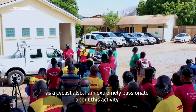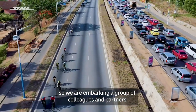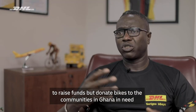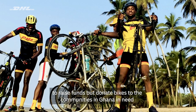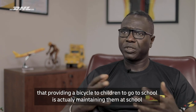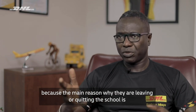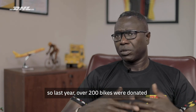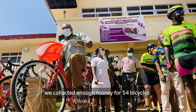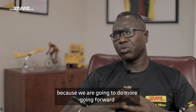As a cyclist, I'm extremely passionate about this activity, but I'm also adding a purpose to it. We are embarking with a group of colleagues and partners to raise funds and donate bikes to communities in Ghana in need, because we know — as in Boku — that providing a bicycle to children to go to school is actually keeping them in school. The main reason they are leaving and quitting school is the lack of means to commute. Last year, over 200 bikes were donated. Recently, just a month ago, we collected enough money for 54 bicycles, and we are just starting because we are going to do more going forward.